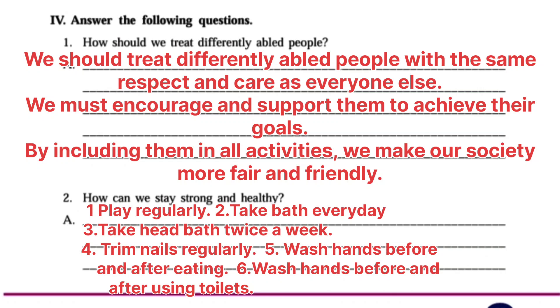Next question: How can we stay strong and healthy? Answer: Play regularly. Take a bath every day. Take head bath twice a week. Trim nails regularly.